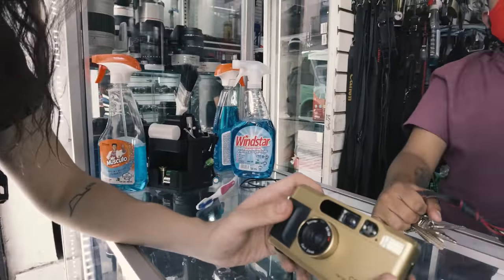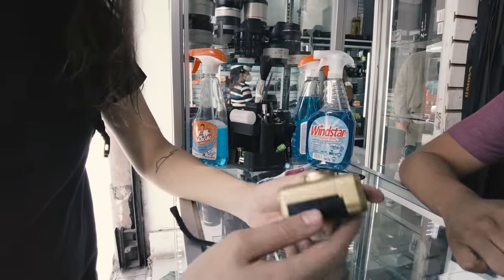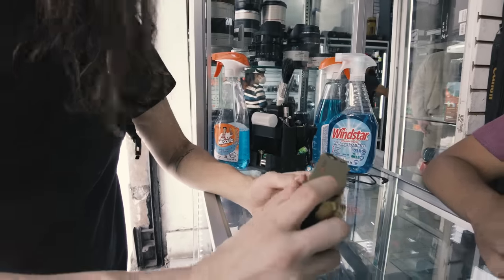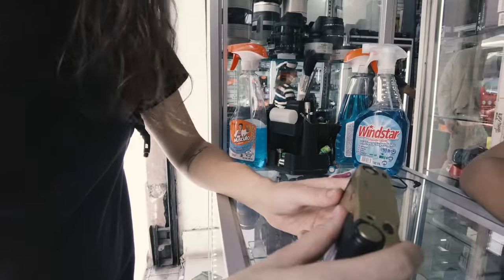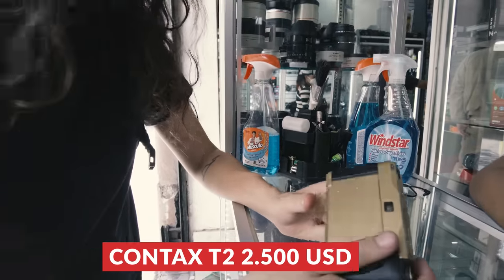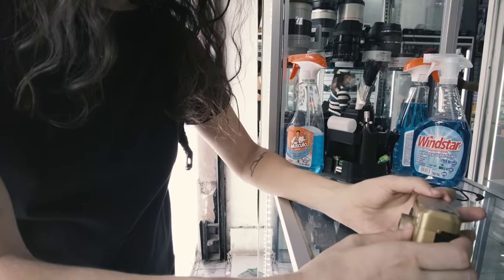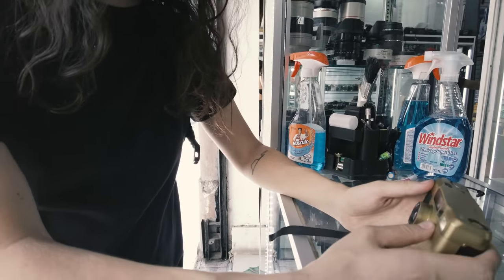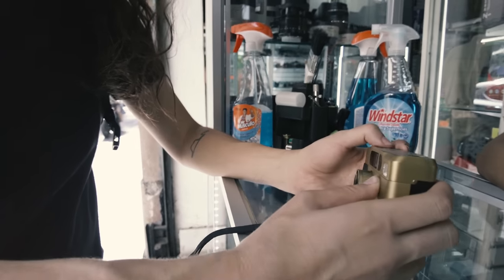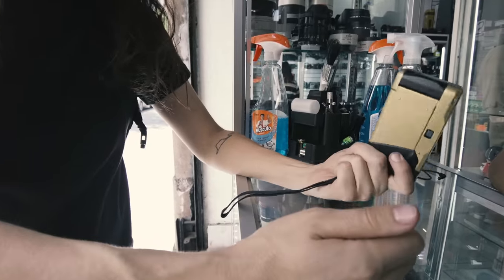We found a Contax T2 — I had the black version. It's a little shiny but looks good and it works. The price? Fifty thousand pesos, which is basically $2,500. It's a nice camera but I'd be scared if it breaks, because then it's a really expensive brick.